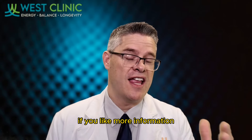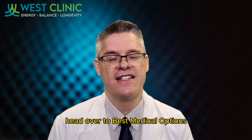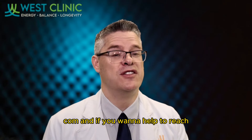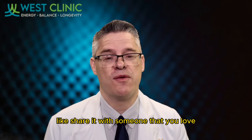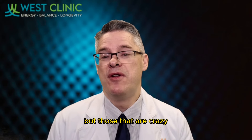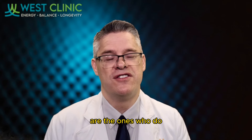Thanks for watching the video. If you'd like more information, education, or want to work with us, head over to bestmedicaloptions.com. If you want to help reach, teach, and heal the world, leave a comment, like, and share it with someone that you love. Those that are crazy enough to think they can change the world are the ones who do.